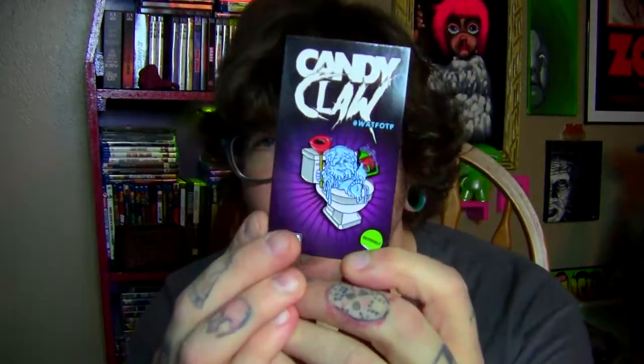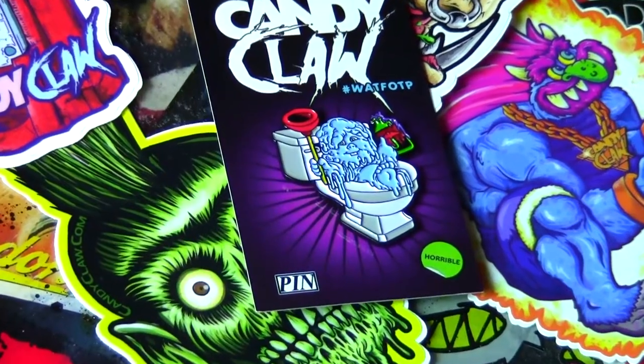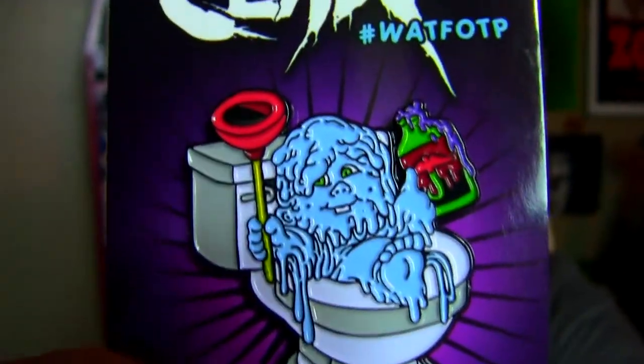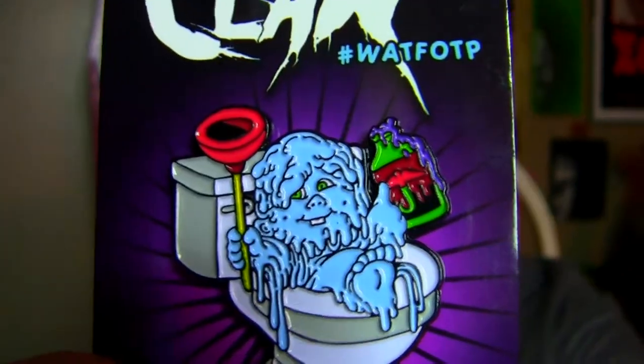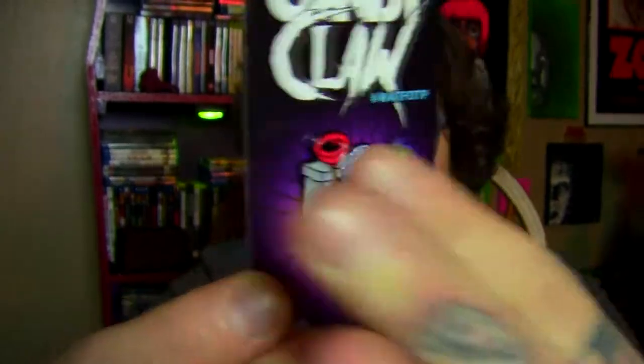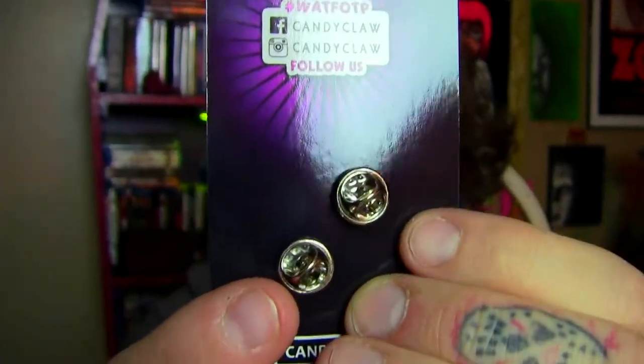This last item from Candy Claw is an enamel pin, and I'm pretty crazy about this one. It's a mashup of Street Trash and Garbage Pail Kids — you can see he's melting into the toilet and he has his little bottle of Viper. That's super cool. I like the card as well, and this one is a double pin back with locking backs on it.